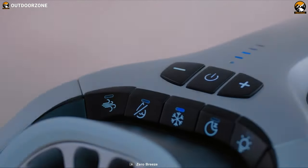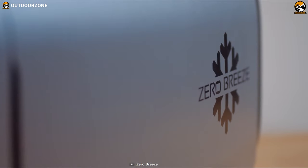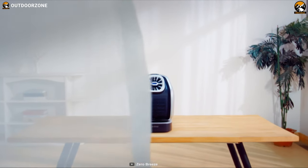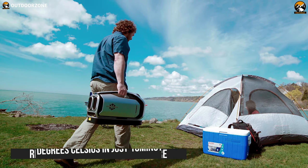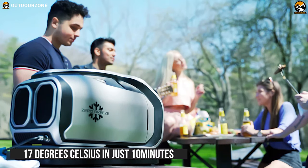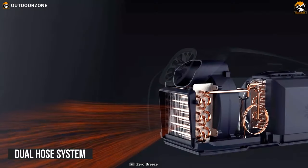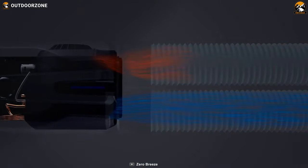A real air conditioner that helps cool the surrounding area fast to combat summer heat, the Zero Breeze Mark II is the ultimate portable AC that keeps you cool in hot summer days. It can reduce the surrounding temperature by 17 degrees Celsius in just 10 minutes. It has a dual hose system to draw in fresh air and draw out the hot exhaust air through a separate hose to ease the work.